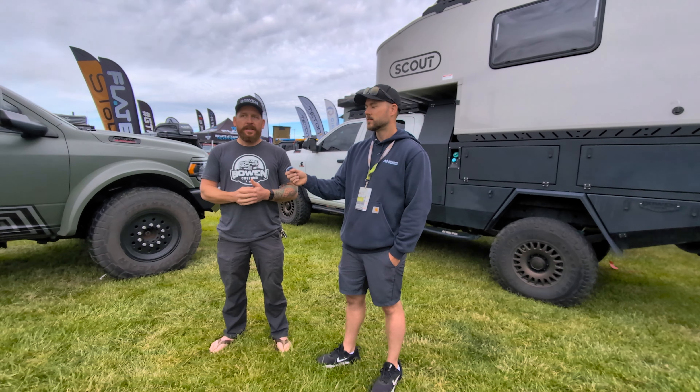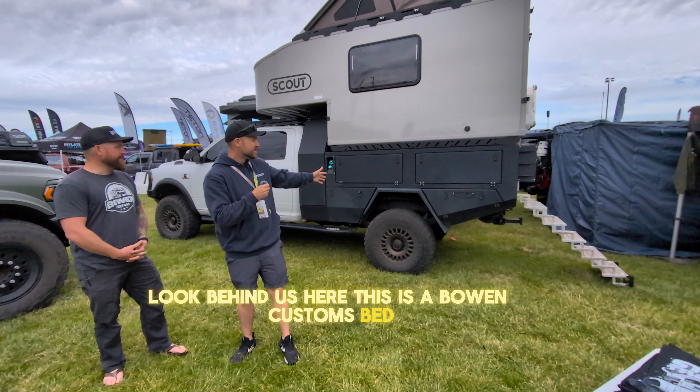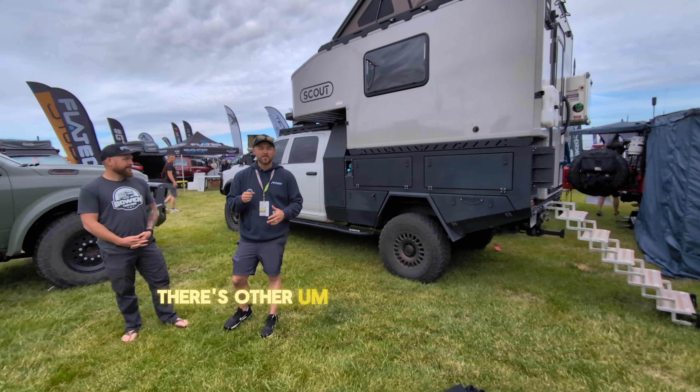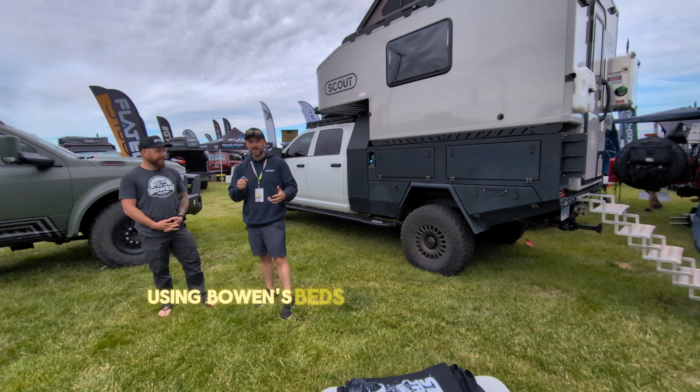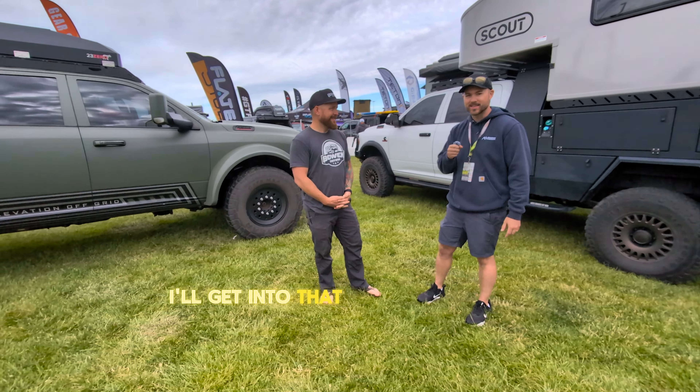Yeah, they do have tons of storage. I've seen your rigs, and you can see them here at the show. Look behind us here — this is a Bowen Customs bed. There's nothing else like it. There are other campers here at the show using Bowen's beds. I believe his lead time's a few months at least, but that's his store's thing.